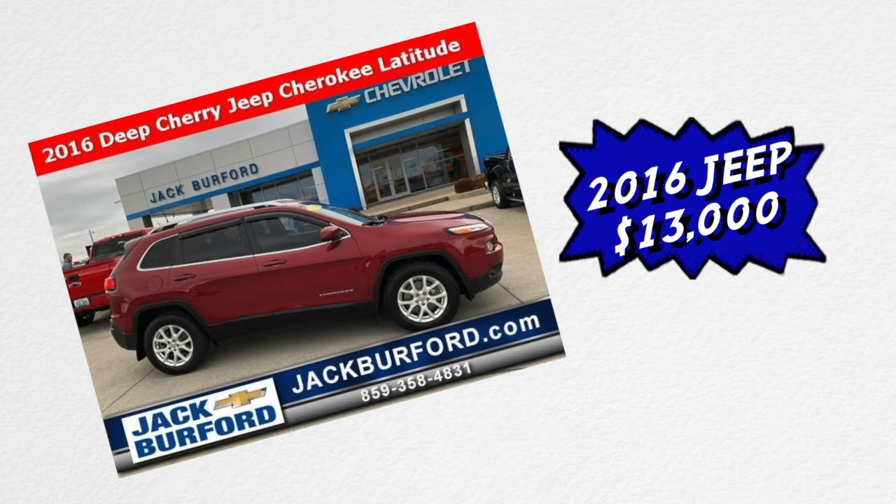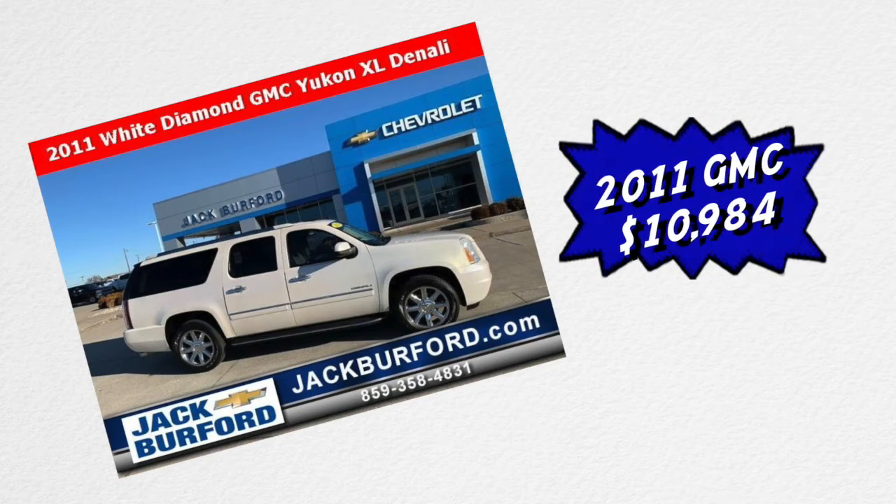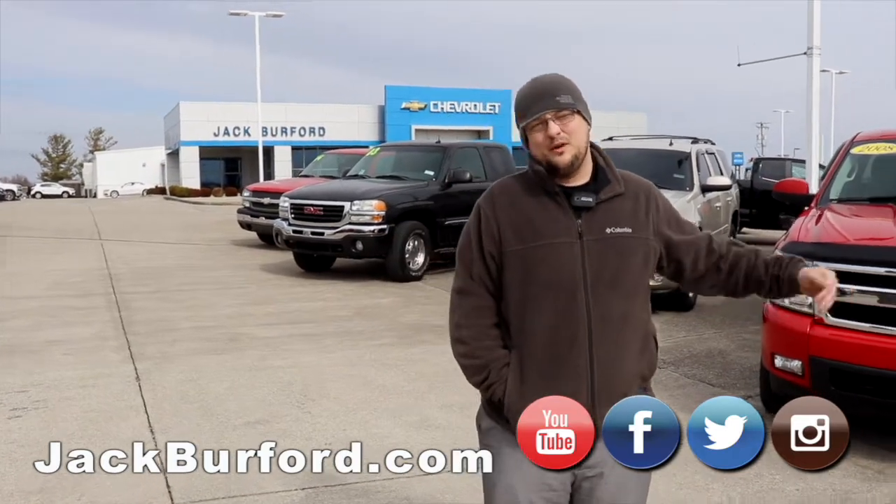The next vehicle is the 2016 Deep Cherry Jeep Cherokee for $13,000 even. After that, I want to show you the 2011 white GMC Yukon for ten thousand nine hundred and eighty-four dollars.